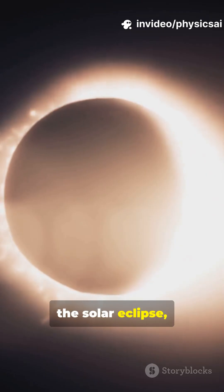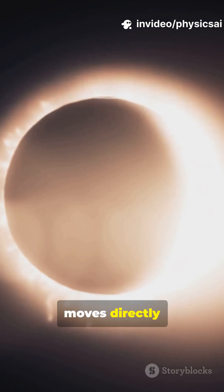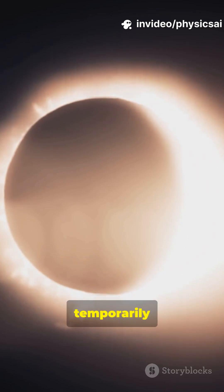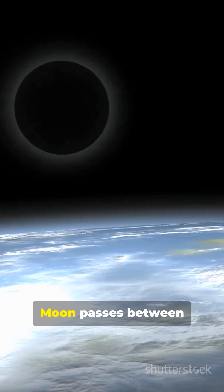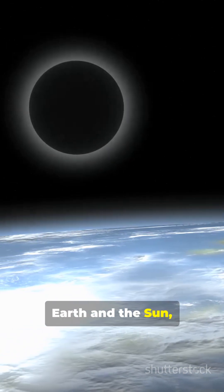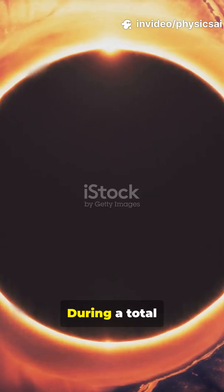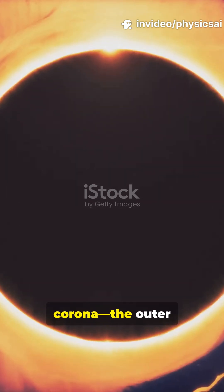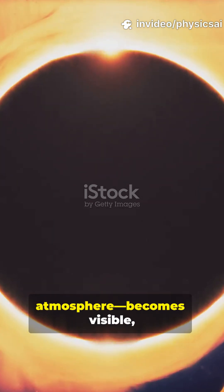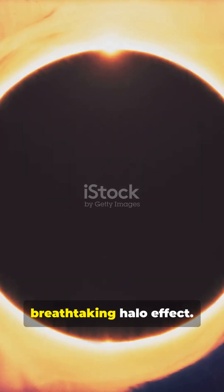Let's start with the solar eclipse, where the moon moves directly between the earth and the sun, temporarily blocking sunlight and casting a shadow on earth. During a total solar eclipse, the sky darkens as if it were night, and the sun's corona — the outer atmosphere — becomes visible, creating a breathtaking halo effect.